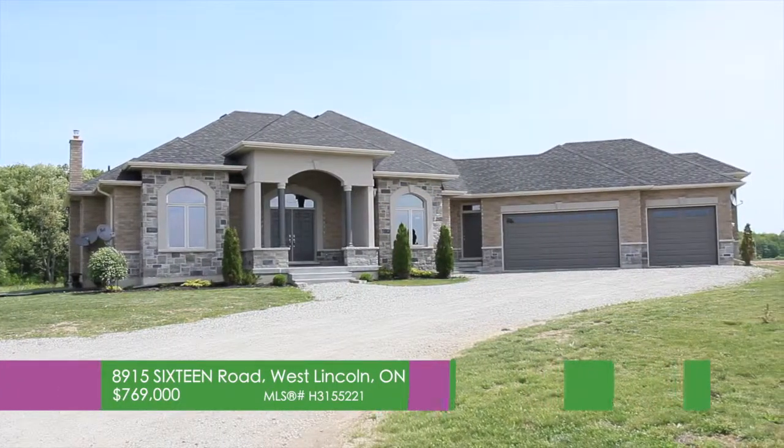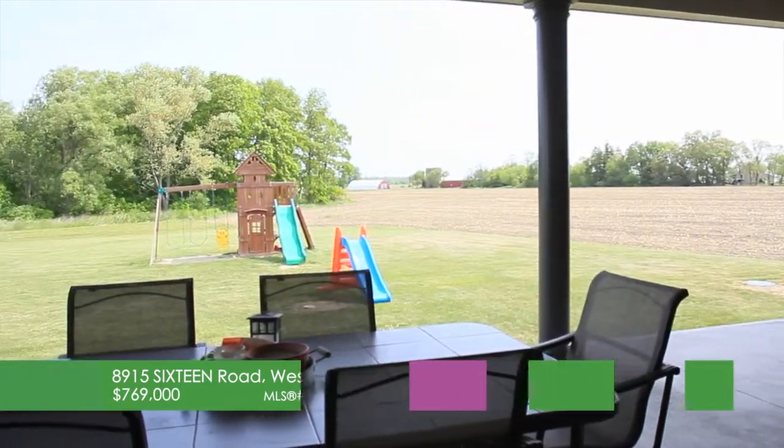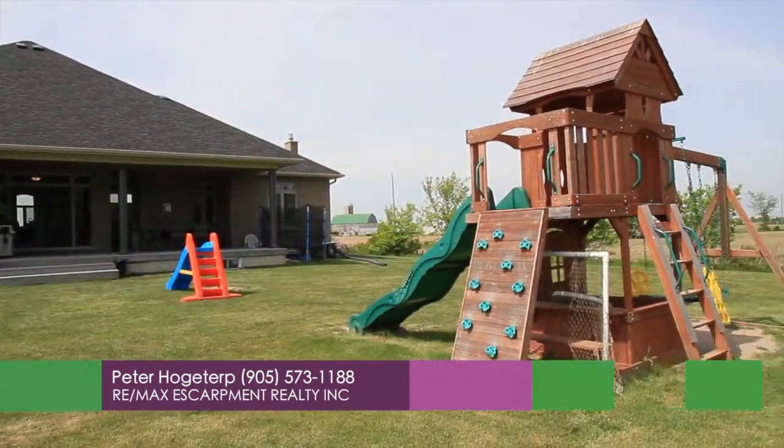Peter, thank you very much for inviting us over to 8915 16 Road for a tour. Let's talk about the layout of the property outside. The layout is nice rural terrain, backs onto a bush forest, just a little over an acre — 1.03 acre property — no immediate neighbors, surrounded by endless miles of farm fields.